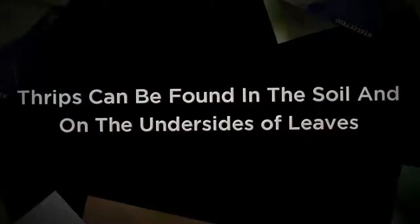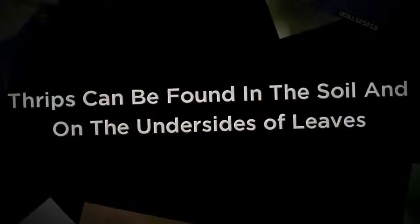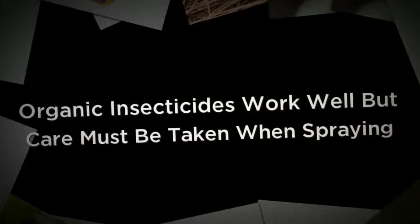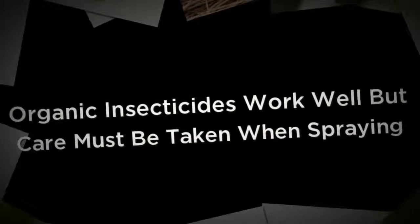All of these can be effectively controlled with insecticidal soap or organic pyrethrum spray, but quite often predatory insects provide a better solution. Predator insects are the safest and most effective method of control. Ladybugs, predator mites and praying mantis are just a few of the most common types.